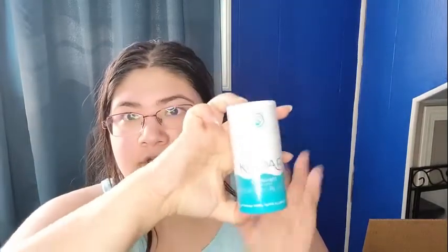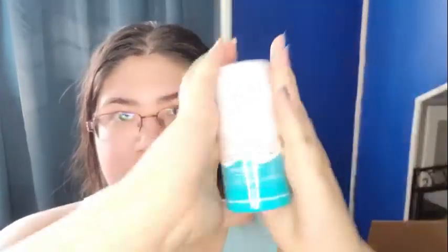And then I got the original Kapari deodorant, which I've tried before because I was hoping it'd work for me, but it didn't really. So I'll probably get rid of that too.